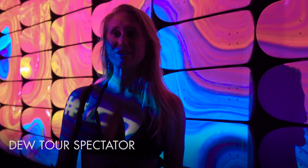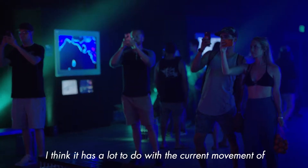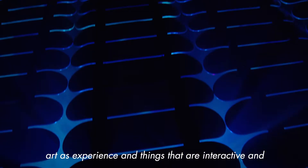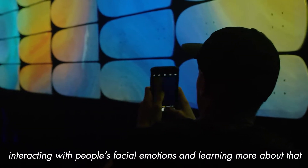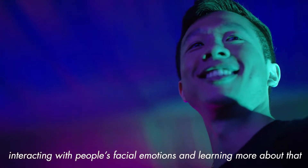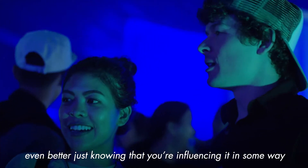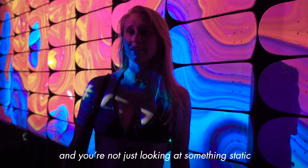I really didn't know what to expect walking into here, but it was super dope. Just all the lights and things — I think it has a lot to do with the current movement of art as experience and things that are interactive, and that definitely hits the point when you have the different colors interacting with people's facial emotions and learning more about that. Going through the art exhibit was even cooler; it made it even better just knowing that you're influencing it in some way and you're not just looking at something static.